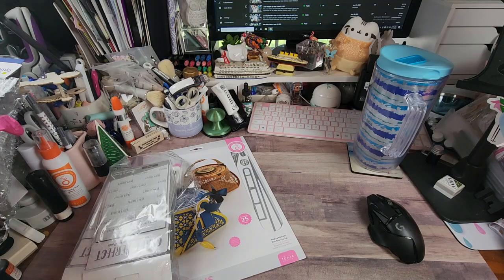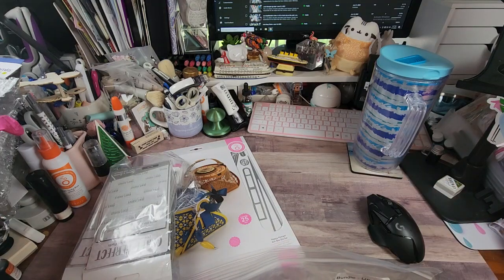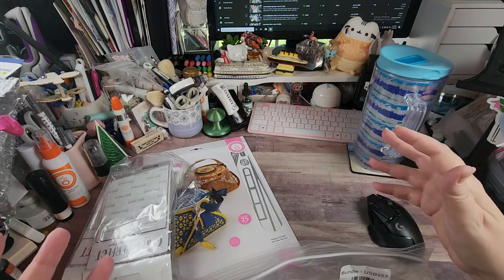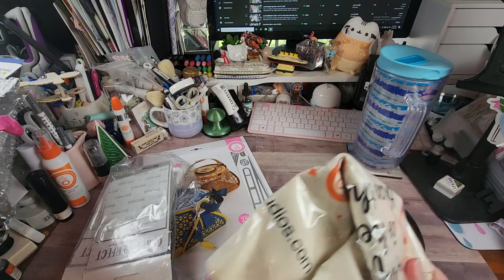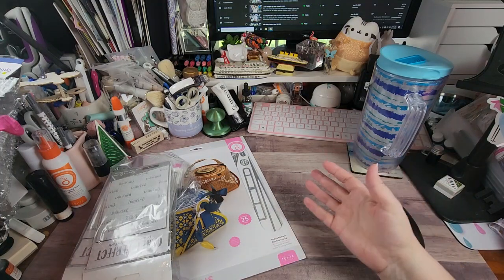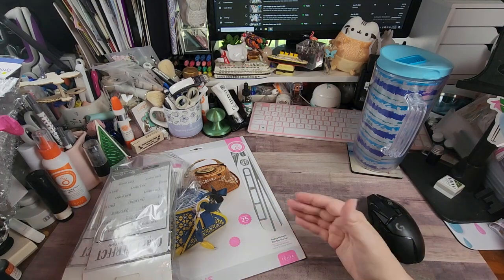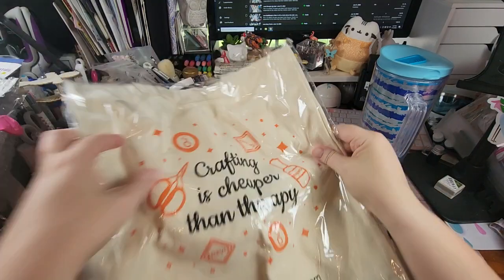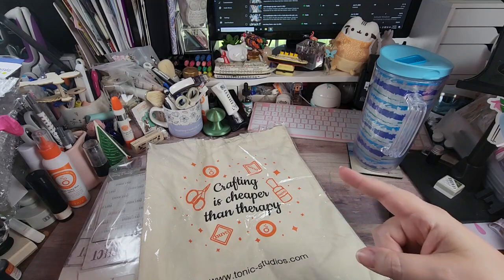The last thing from the goodie bundle — I can't find the packing list so I can't tell you exactly, but there are a lot of these options on their website right now if you want to look. There's a quote on one: 'Crafting is cheaper than therapy.' That depends — and a lot of you know what I'm talking about.